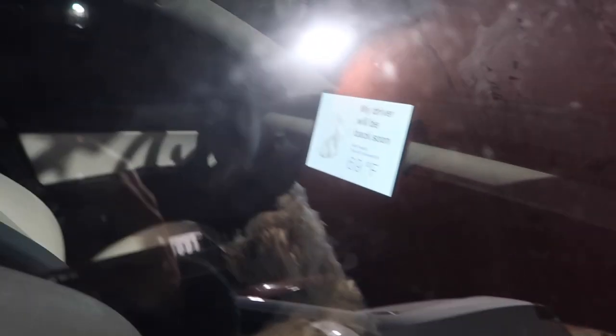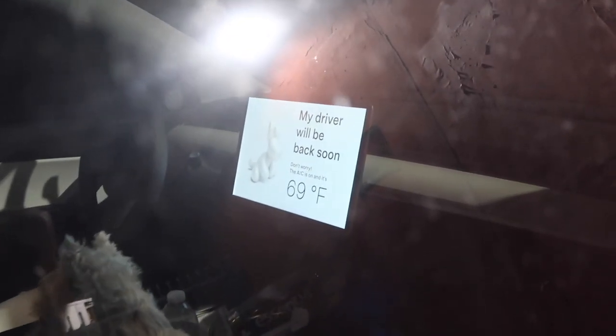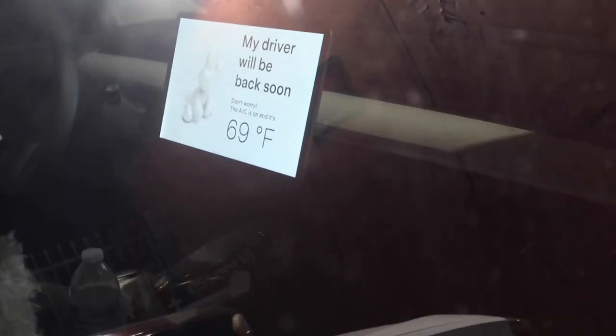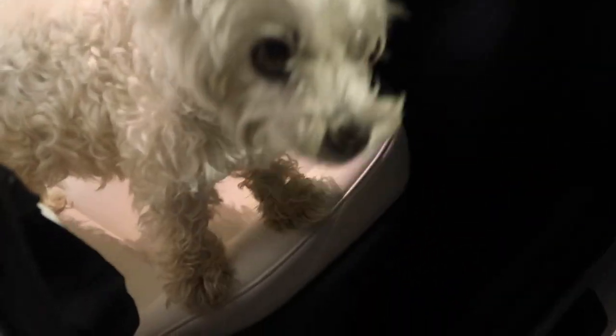Where's our little baby? There she is. Hi mama. She's alert. Our car has dog mode — I'm sure you guys know that about Tesla. The car is automatically set to that temperature so it's nice and cool for them.